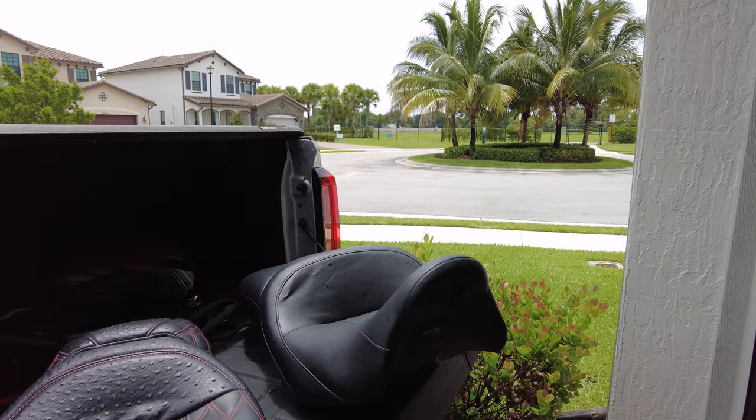My top three favorite seats that I run today, depending on application: one is a stock Harley seat you can buy on eBay cheap; the other one is the Advan Raptor, that's my medium-duty seat; and my light-duty seat is mine — got my name on it. So we'll talk about these. First one: the Big Ugly.